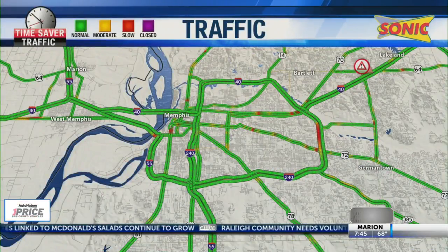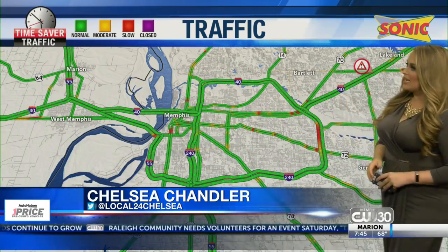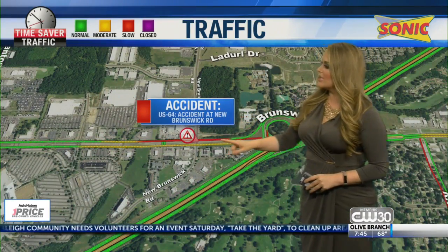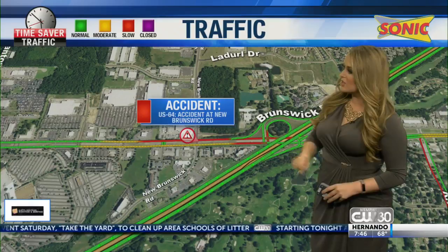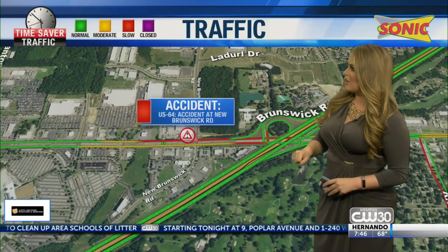All right, let's talk about these roadways. We've got a couple of things going on, from delays to accidents. As you see, we have one accident working out east at this time. It is at Highway 64 and Brunswick Road, starting to see some delays. New information coming in: traffic is moving slowly westbound, but also eastbound at this time. You do want to avoid that area if at all possible.